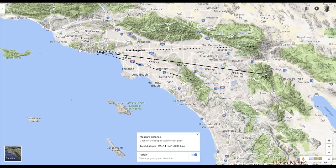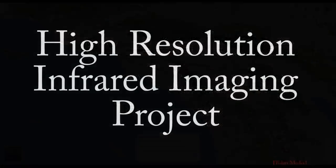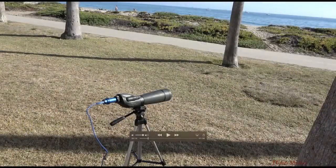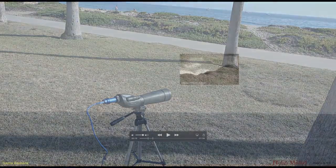But I wasn't pleased with the resolution, so I embarked on another project — a high resolution imaging project. I bought a Celestron spotting scope and a monochrome astronomy camera, and I put an eight hundred and fifty nanometer infrared filter in front of it, and it worked pretty good.